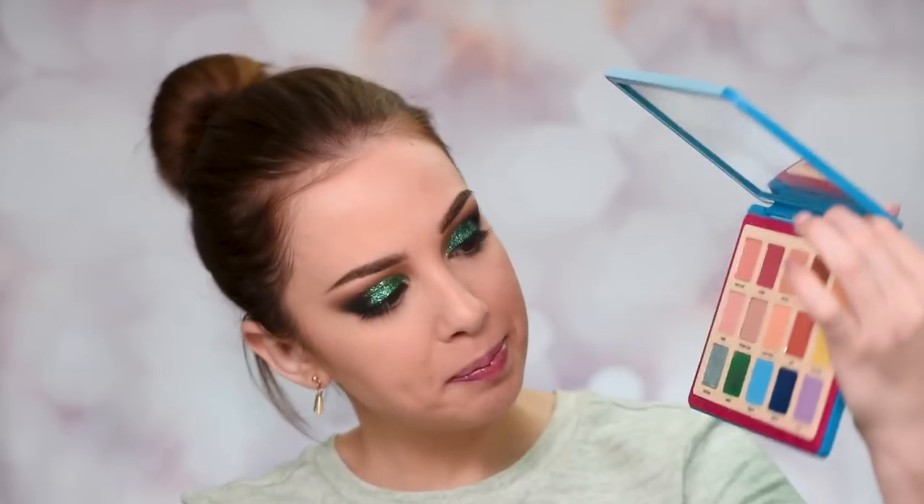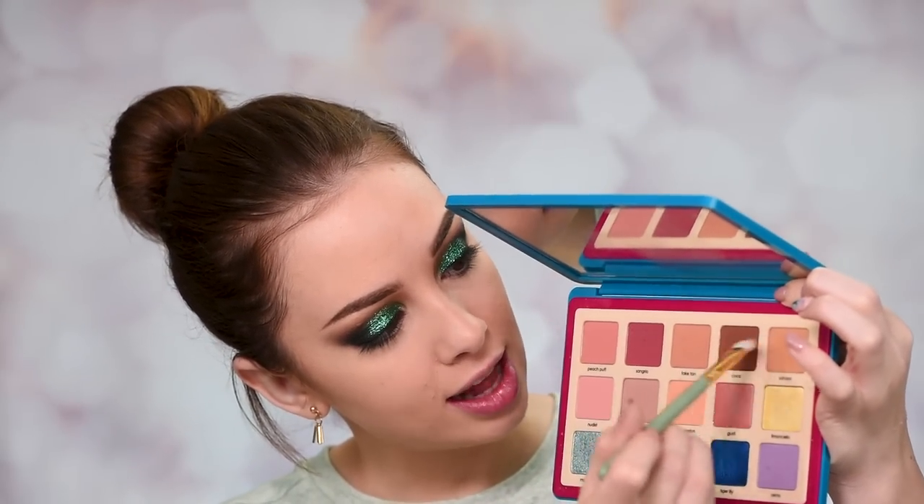I'm adding some concealer under my eyes — I'm using the Jouer Essential High Coverage Liquid Concealer in the shade Custard. Then going back to the Natasha Denona Tropic palette, mixing two colors and smudging them along my lower lashes. When applying eyeshadow along the lower lashes, raise your mirror up and look straight — you'll be able to see so much more than if you tilt your head down.